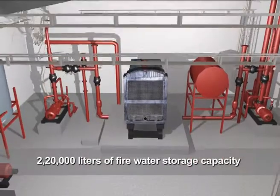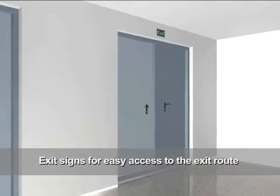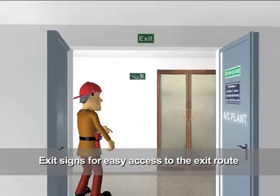This building has two hundred and twenty thousand liters of fire water storage capacity, and exit signs for easy access to the exit route.